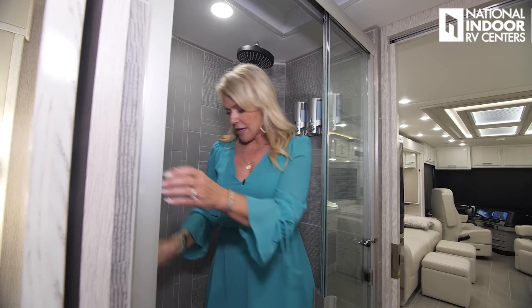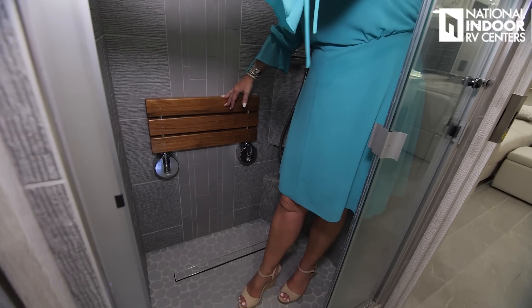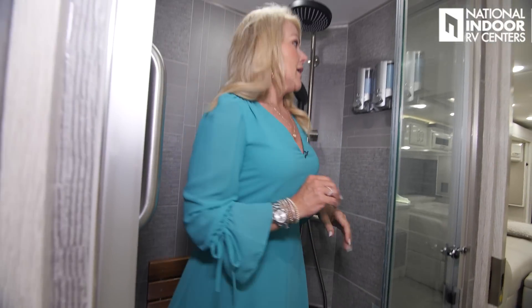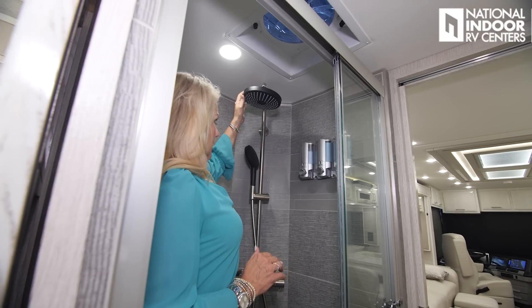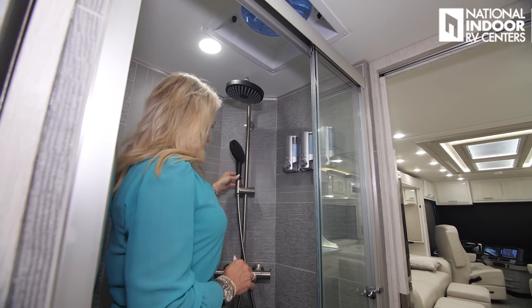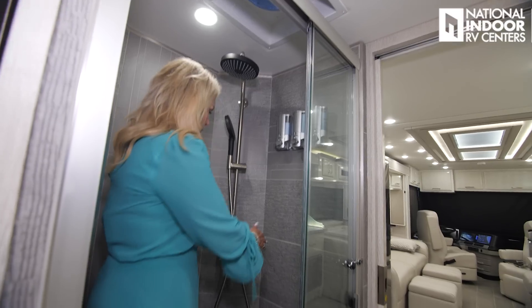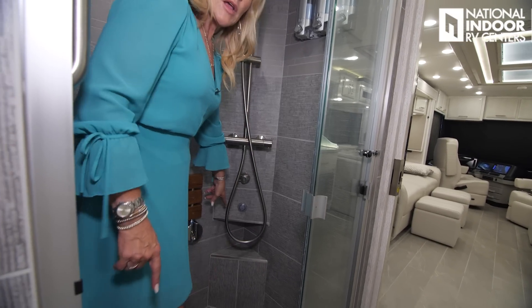In the 3549 you have the split bathroom — the shower on one side and the commode and sink on the other. You have privacy doors between the living area and the bathroom, and between the bathroom and the bedroom. Check out this shower — it's nice and big. We've added a shower assist handle and a flip-down seat.